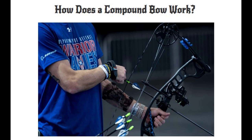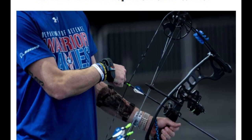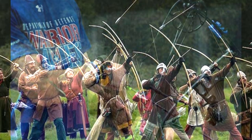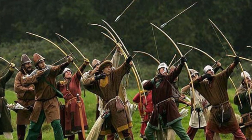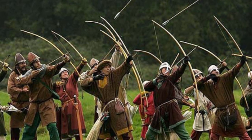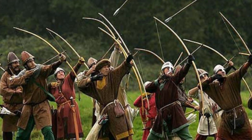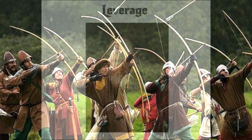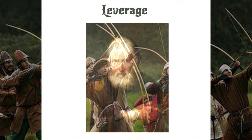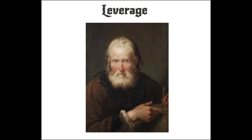Before we delve into the proper history of the compound bow, its inventor, and its commercial success, let us first discuss the functionality of the compound bow — how exactly does it work? If you were to extract an archer from ancient or medieval times — say, an English longbowman from the 1300s — and show him a modern compound bow, he would likely view it as quite a complicated device. Compared to the English longbow, it is indeed more complicated in its design, manufacture, and function. However, the fundamental mechanism behind the operation of a compound bow is in fact relatively simple: leverage.